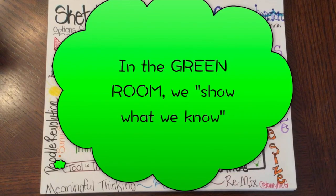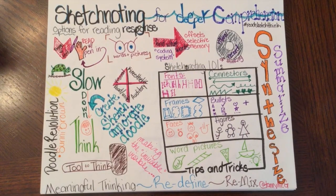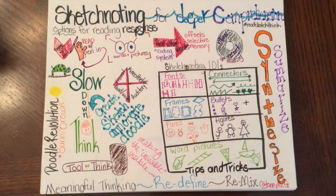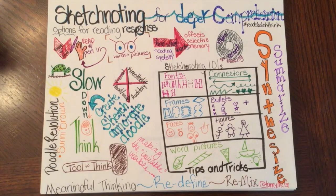In the green room we're all about showing what we know or showing what we've learned. Today I want to share an alternative for showing what you know called sketch noting, or we've called it 'sketch to stretch' our thinking. It's a way to promote deeper comprehension and it's another option we can have for reading response.